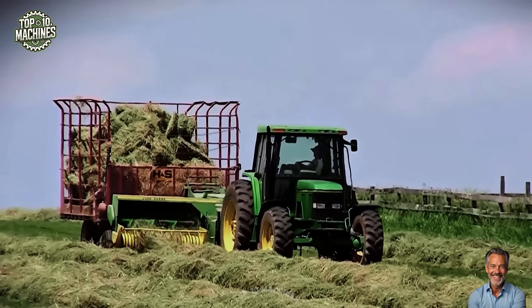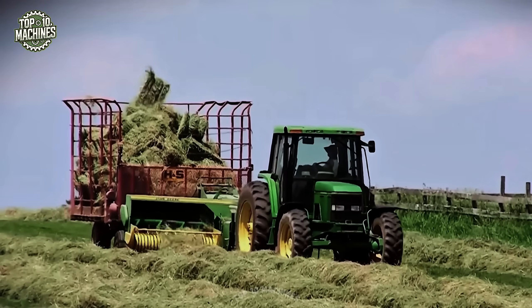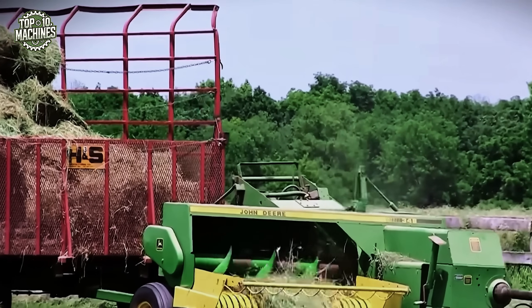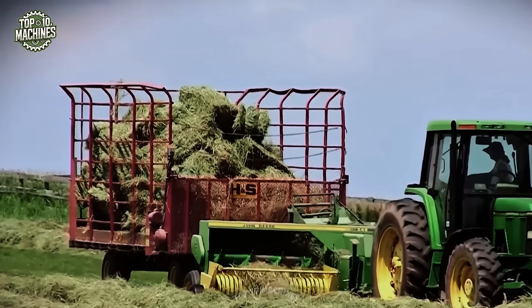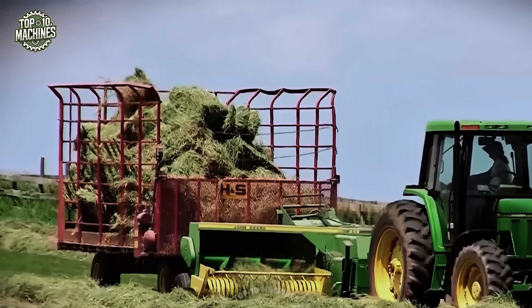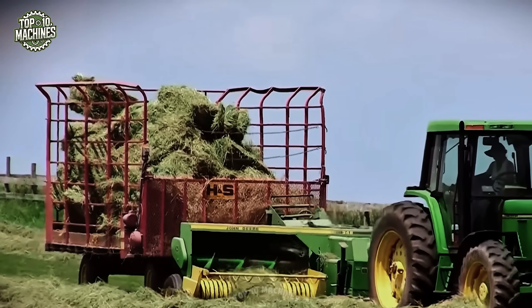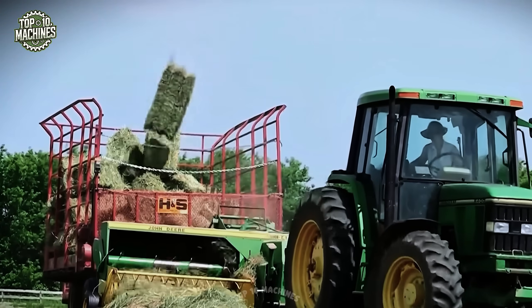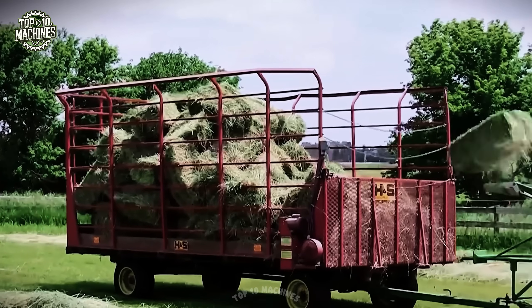Its precision engineering produces uniform, tightly packed bales that are easy to transport and store. On the back end, the HS forage wagon works in perfect sync. Together, this setup significantly increases field productivity, cuts down on labor demands, and helps farmers make the most of tight harvest windows during peak forage season.